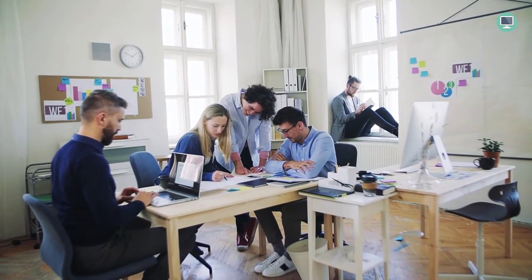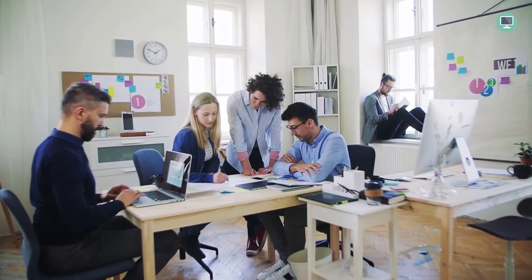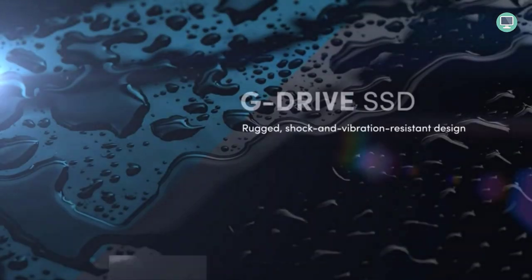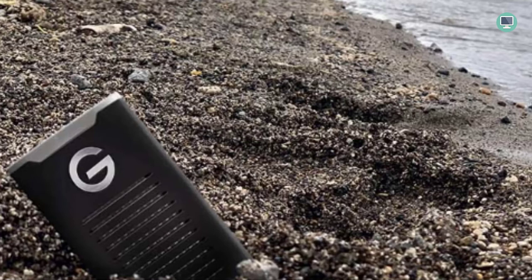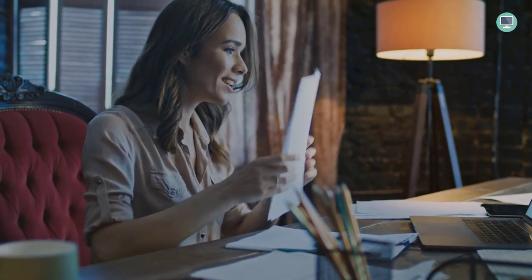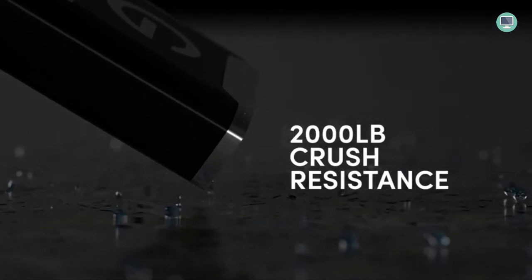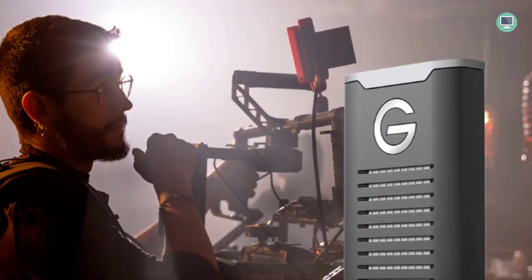The SanDisk Professional 500GB G-Drive SSD offers pro-grade transfer speeds of up to 1050MB/s so you can quickly move files to and from the drive. Its sustained performance with a cooling aluminum core ensures it can handle even the most demanding tasks. And with a 500GB capacity, you'll be able to store all your important files with ease. The drive comes with an industry-leading five-year limited warranty, and is ready to go with Mac HFS Plus — and works with Windows via reformat.